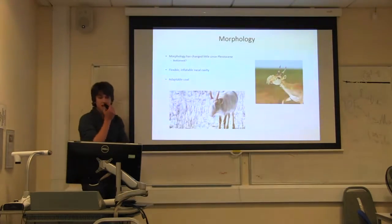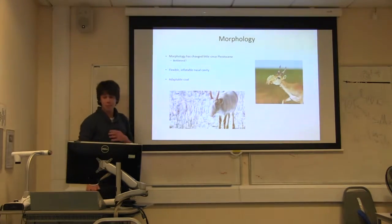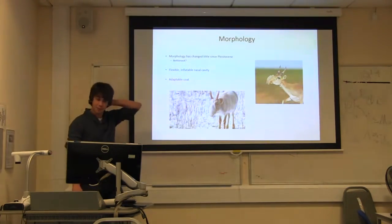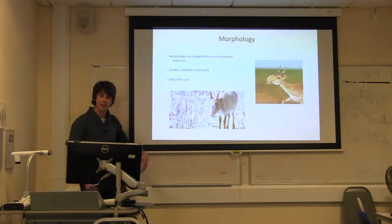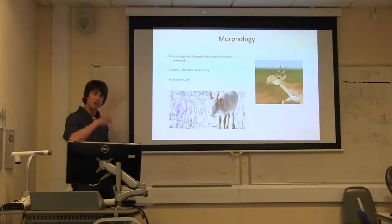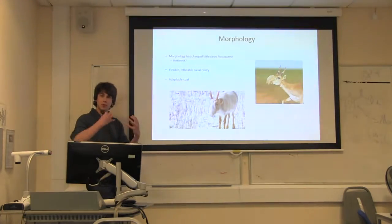The morphology is really interesting. It looks like something out of the ice age that missed an evolutionary step — it has this massive nasal cavity. Although it looks a bit funny, it's really functional because it's very flexible. When migrating in huge herds across the desert, tens of thousands kicking up dust, it can filter out dust particles before air reaches the lungs. In winter, it can also inflate to warm the air before it enters the lungs, preventing frostbite.